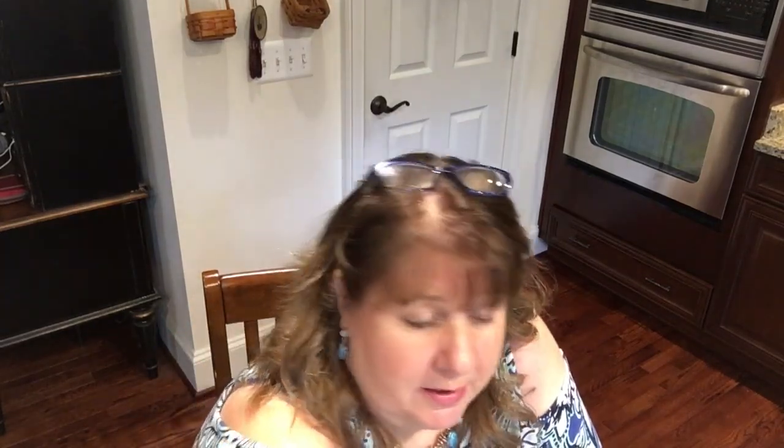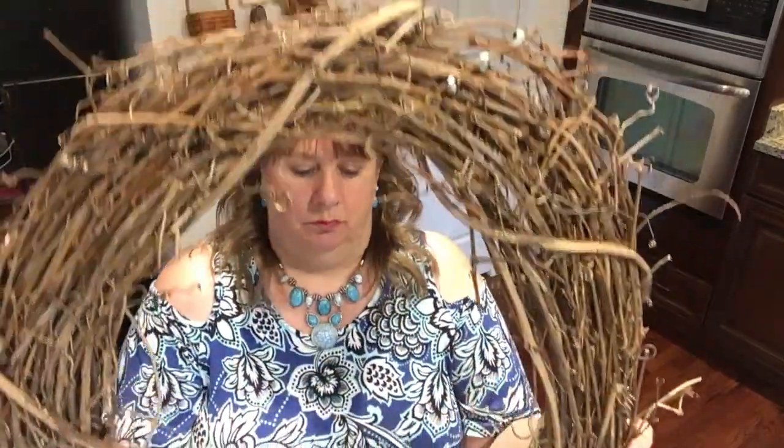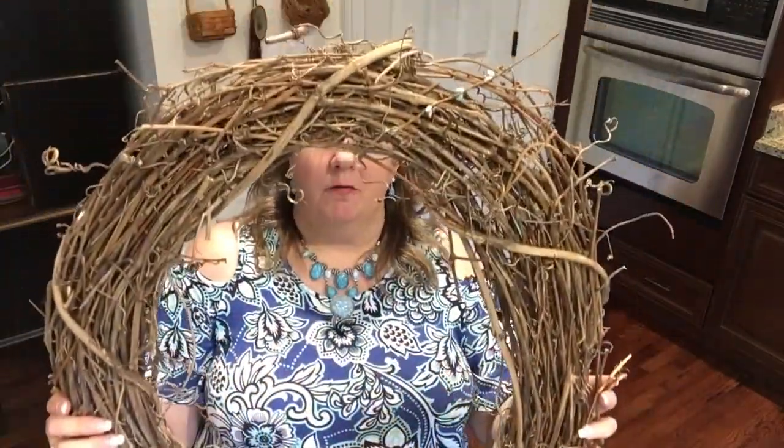I've decided I'm going to make a grapevine wreath, so I picked up a grapevine form. This is not nearly as large as the one I made for my front door — a bit smaller than that one. It is in an oval shape; I really enjoy the oval shaped grapevines, probably because I make so many burlap wreaths and they're all round. I really do enjoy having a little something different, and I think the oval lends itself to that.